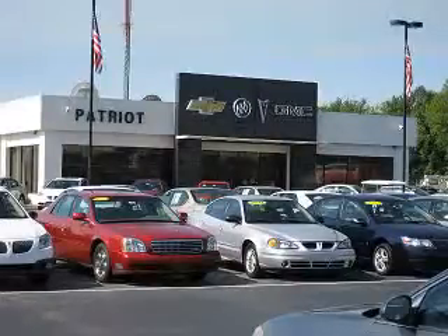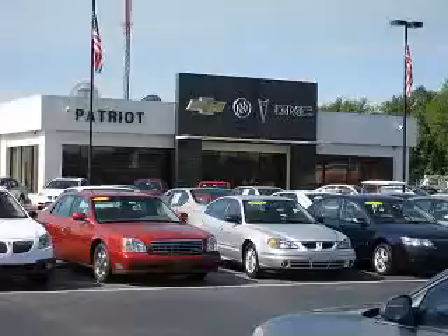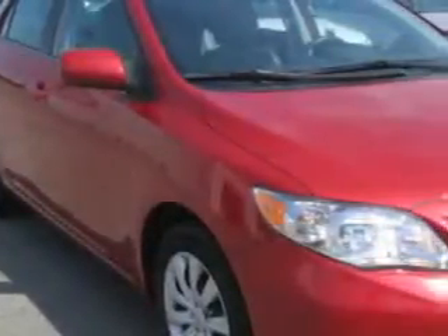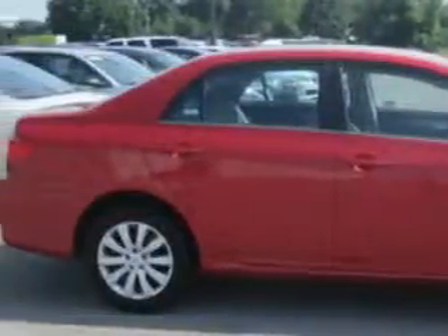We pride ourselves on having the best selection of pre-owned inventory in the tri-state. Our vehicles are serviced and detailed before they are available for sale, so you know you're getting a quality vehicle. Check out this Barcelona Red Metallic 2013 Toyota Corolla 4-door sedan LE, equipped with a four-cylinder engine and an automatic transmission.